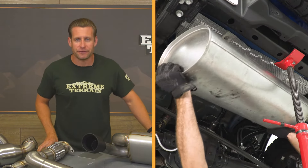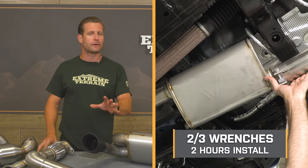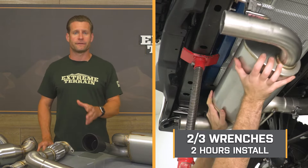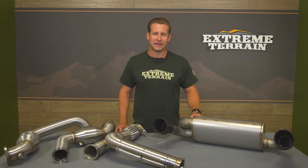Last but not least, let's shift our focus to the installation. The site rates this two out of three wrenches on the difficulty meter, and I would say at least two hours to complete from start to finish. Let's throw it out to the shop for our detailed walkthrough and tool breakdown.